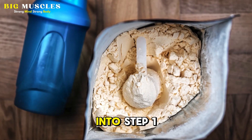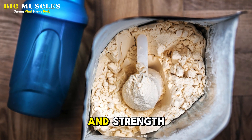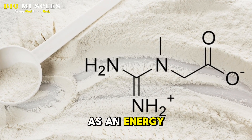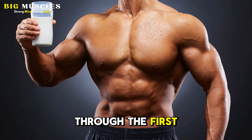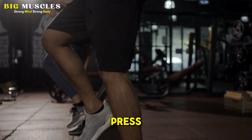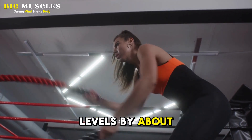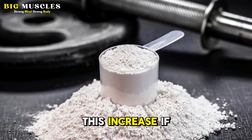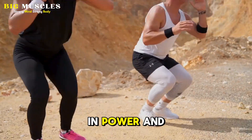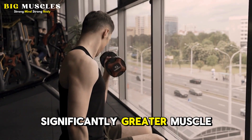Before we dive into step 1, let's first briefly discuss what creatine is and how it can help you build more muscle and strength. Creatine is a substance that we naturally produce and use up as an energy source to power our muscles through the first 10 seconds or so of high-intensity activities, such as sprints or a tough set of bench press. When we supplement with creatine, we can increase our natural creatine levels by about 30%. This increase, if maintained through consistent supplementation, has been shown to provide a significant boost in power and strength during our workouts, which over time has been shown to translate to significantly greater muscle growth.